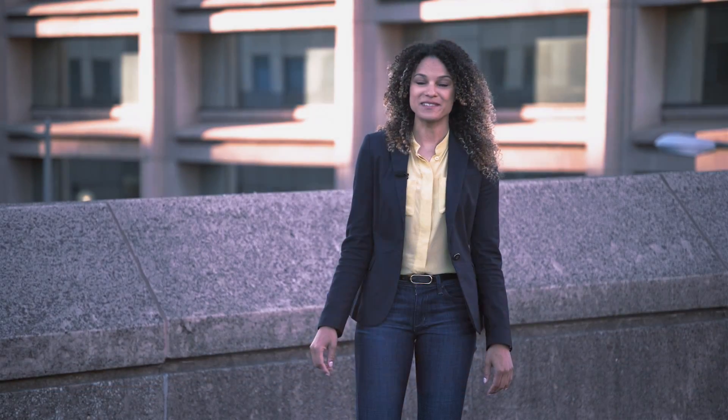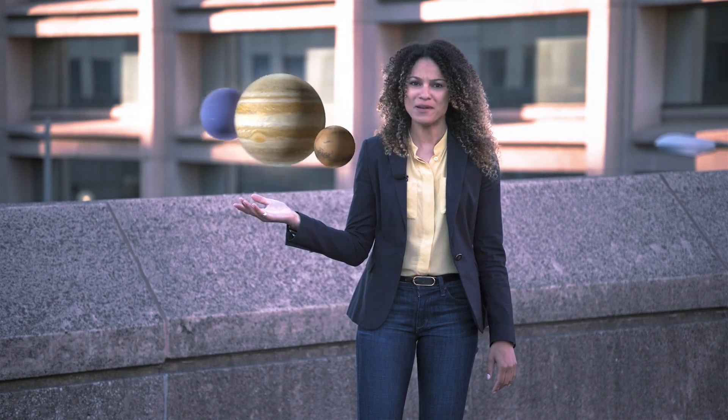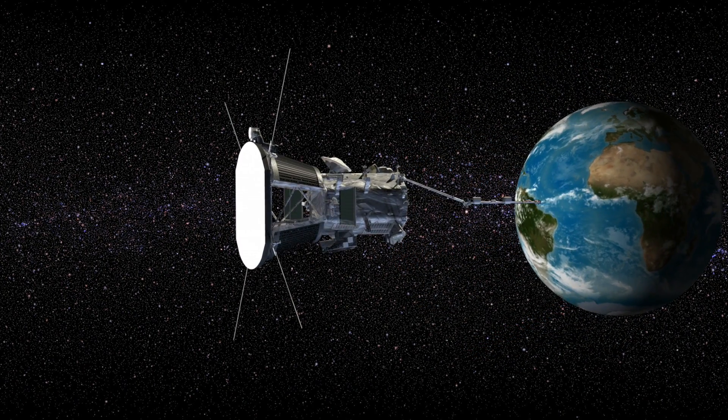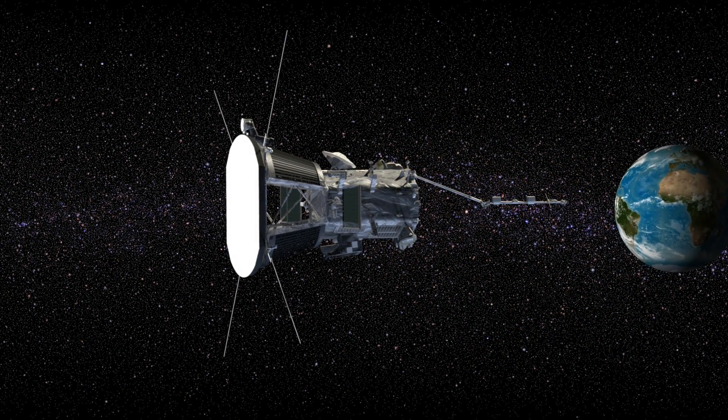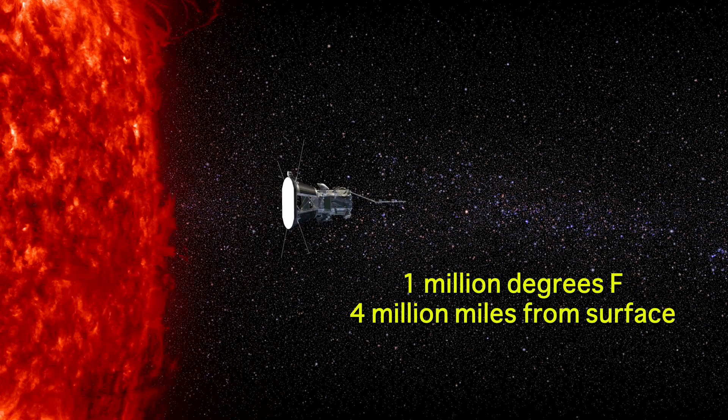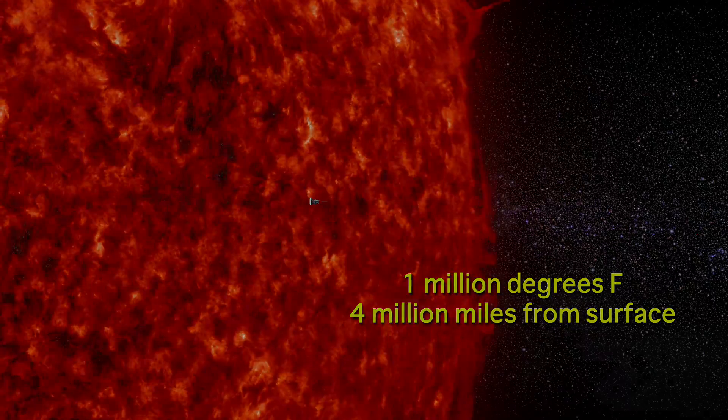Over the years, NASA has sent probes all over the solar system, but never to the Sun. Check this out. This is Parker Solar Probe, and it's going to be humanity's first mission assigned to touch the Sun. It will fly to within four million miles of the Sun's surface, confronting brutal radiation and temperatures that can reach one million degrees Fahrenheit. Parker Solar Probe has been prepped to fly right through that unforgiving atmosphere.